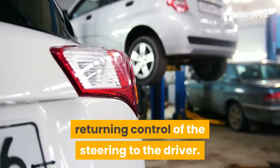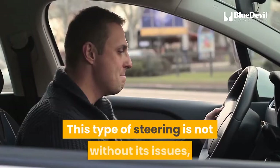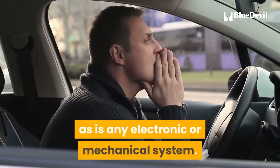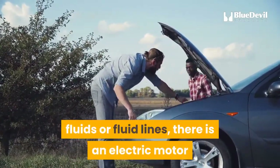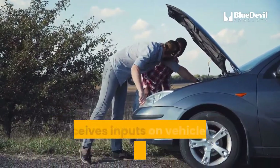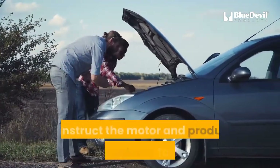As it circulates throughout the power steering system, the product revitalizes hard, shrunken seals and extends their life, returning control of the steering to the driver. What causes electric power steering failure? This type of steering is not without its issues. While there are no electric power steering pumps, fluids, or fluid lines, there is an electric motor and the power steering control module — the computer that receives inputs on vehicle speed, steering position, and torque to instruct the motor and produce steering feedback to the driver.